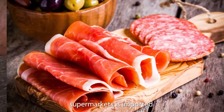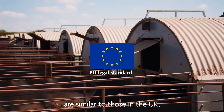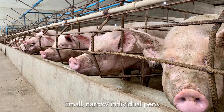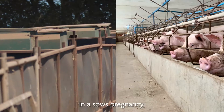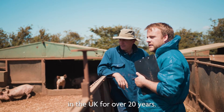Sometimes the pork we see in supermarkets is imported. EU legal standards are similar to those in the UK but also permit the use of sow stalls — small narrow individual pens for the first four weeks of a sow's pregnancy — which have been completely illegal in the UK for over 20 years.